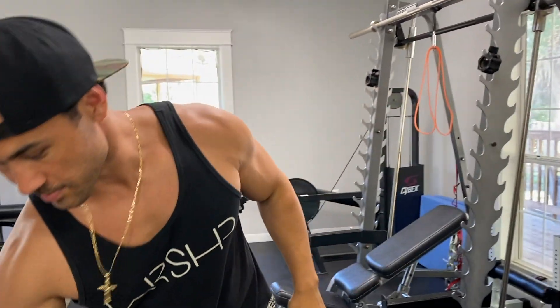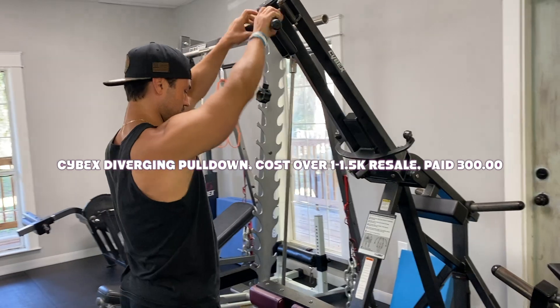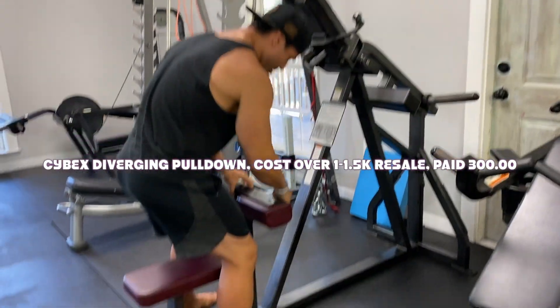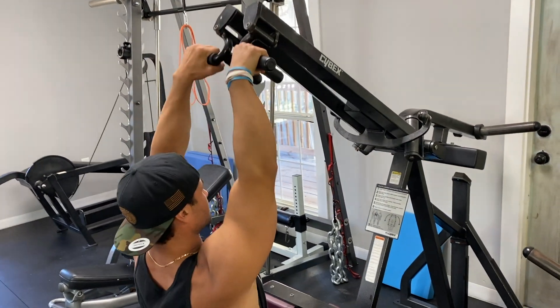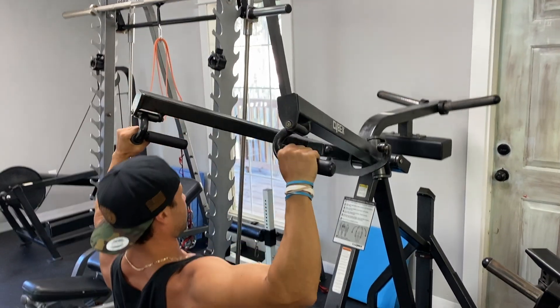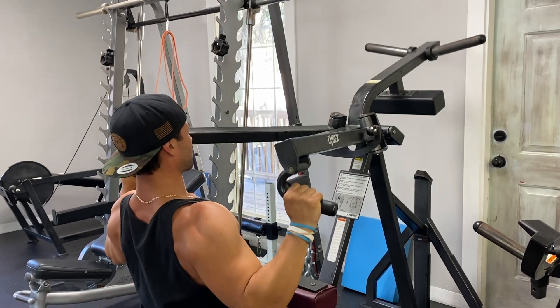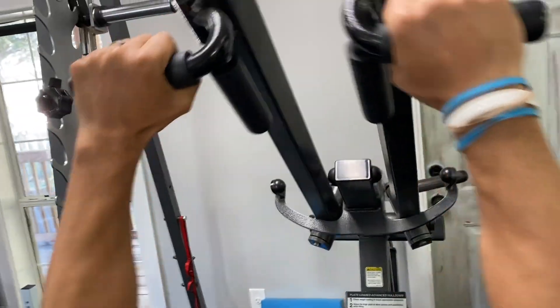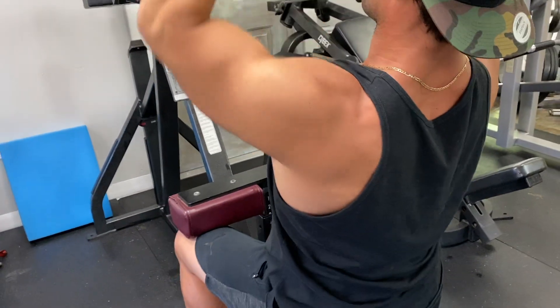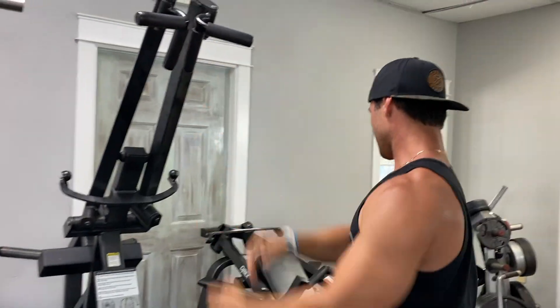This is a super rare piece — a diverging lat pulldown, which a lot of you have never seen. When I saw it I was like a kid in Toys R Us. What you essentially do is pull it apart as you pull down. This forces your upper back into scapular retraction without you really even meaning to, working different muscles you normally wouldn't hit with a standard pulldown or a close-grip version.